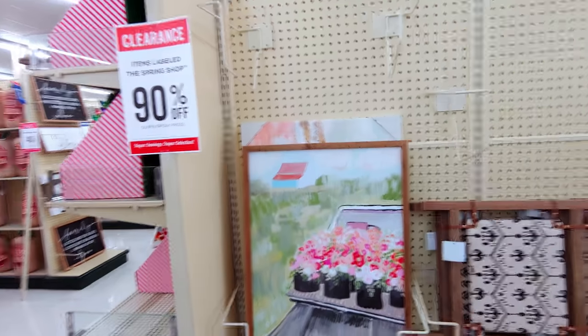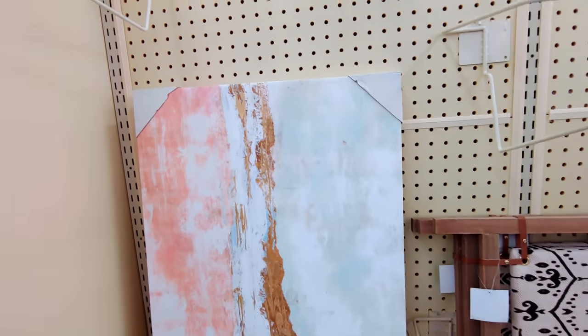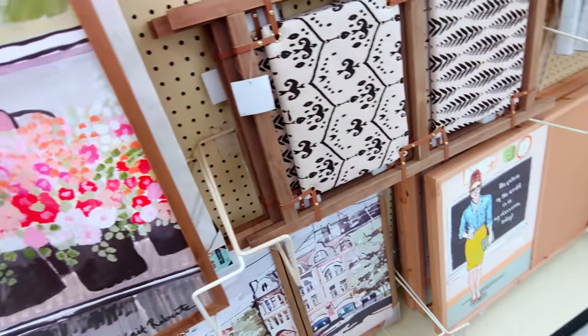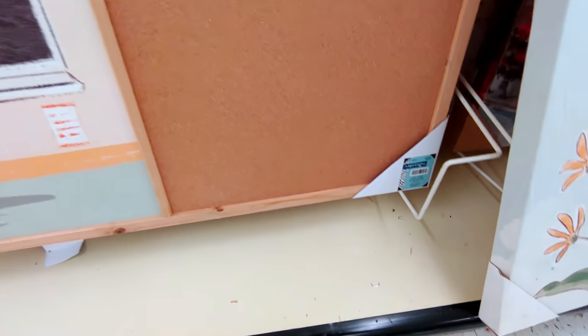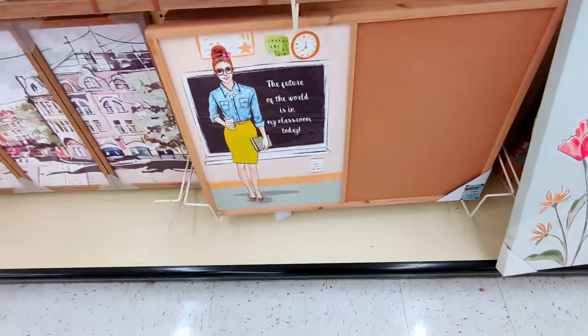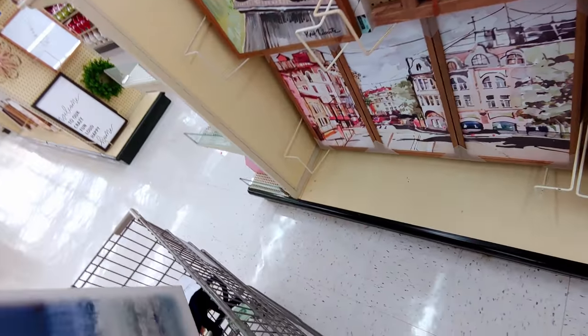Here's another aisle of 90% off pictures and framed art. This canvas-style piece would be $3.99 from $39. This really cool abstract would also be $3.99. This one says 'the future of the world is in my classroom today' — so cute — and that would be $8 from $79.99. Oh, and I love this beach bird — no price tag — I'm putting it in my cart. It reminds me of the birds at the beach. This bird print is $31.99, so $3.